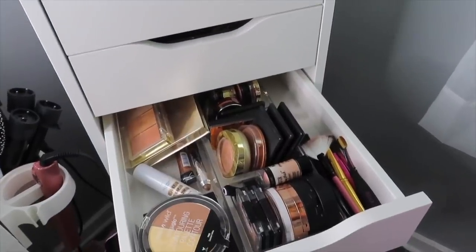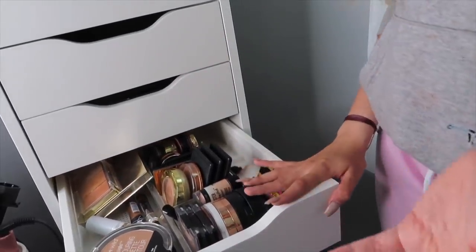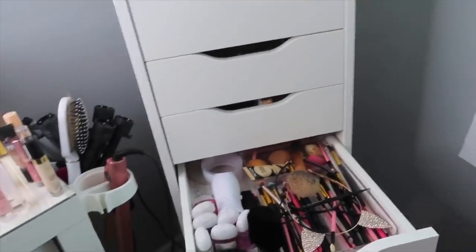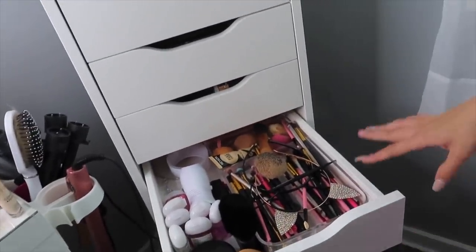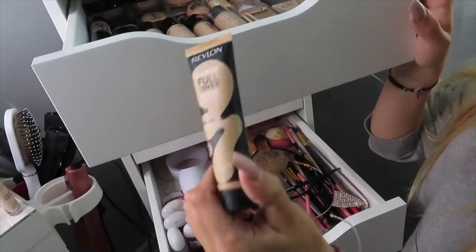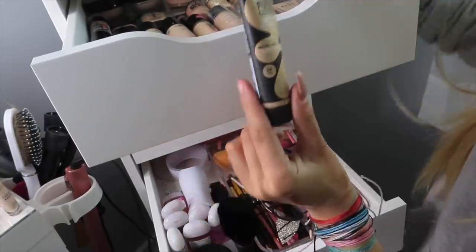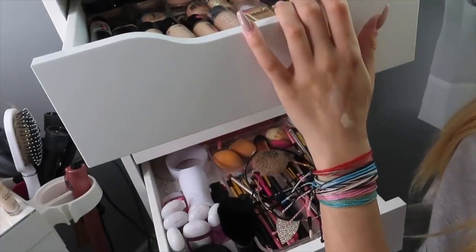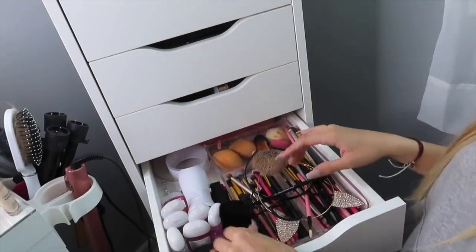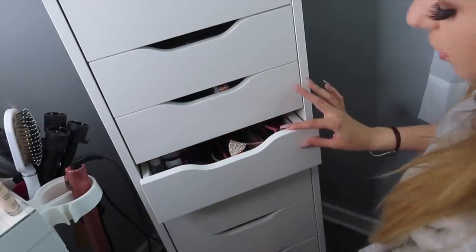So that is this drawer all organized. It looks so empty to the point where I feel like I'm missing something, but I think it was just really cluttered and thrown all over the place before. For the fifth drawer — this is a really messy drawer. I have all of my eye brushes in here, plus some foundation. I'm actually wearing the Revlon Full Coverage Foundation in 175 Natural today. I also have hair ties in here, and my cat ears.